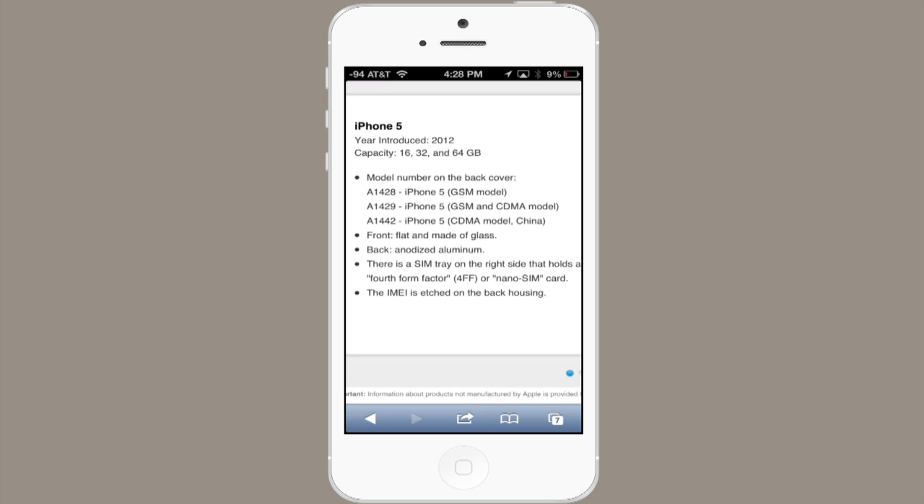If I go to Apple's website and look at iPhone 5 identifying features and model numbers, I can see that A1429 included both GSM and CDMA. So that phone could be used for Verizon, Sprint, or AT&T's network.